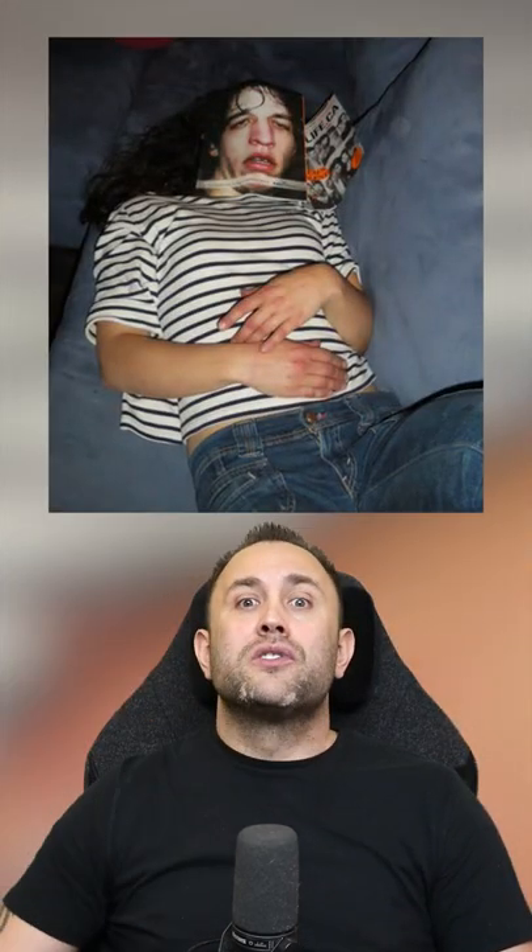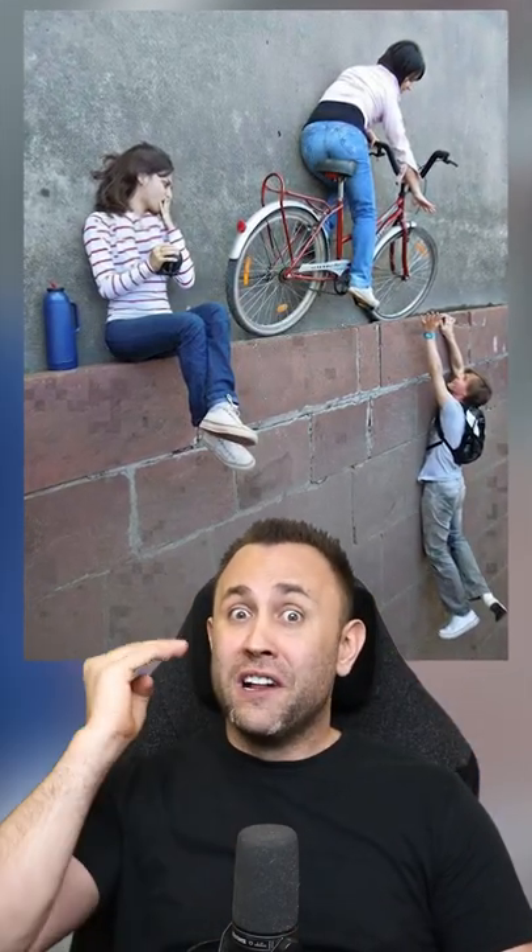This girl looks like she has two extremely skinny legs, but it's actually just the design on her track pants. This woman looks really tired, but it's actually just a magazine covering her face. It looks as if these people are on a really tall building,